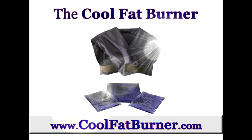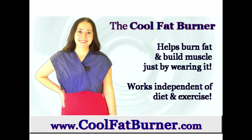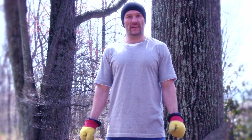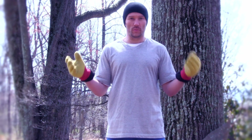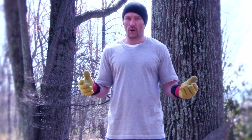Brought to you by the Cool Fat Burner, the world's first brown fat weight loss device. Hi everyone, we just wrapped up a nearly four-month long experiment involving before and afters of DEXA scans, indirect calorimetry readings, and hormonal profile testing, all culminating in three separate experiments, videos, and related blog posts.